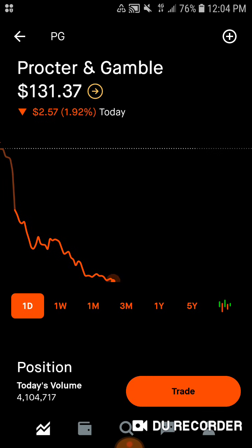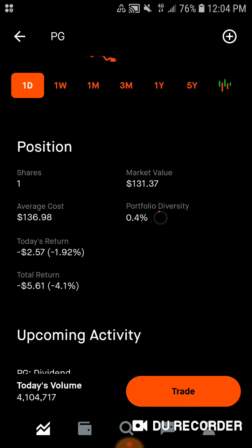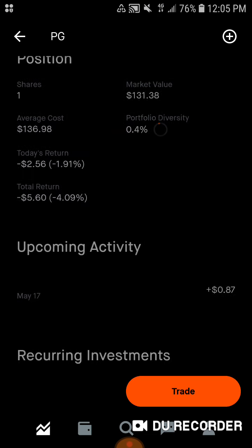Then we've got Procter & Gamble. This is one of my favorite consumer staple stocks. We've got one share that will be going up, $131.37 for market value. Average cost is $136.98. 0.4% of the portfolio is in Procter & Gamble. Today we are down $2.57, down 1.92%. Total, we're down $5.61, down 4.1%, and a dividend coming in at $0.87 from Procter & Gamble.